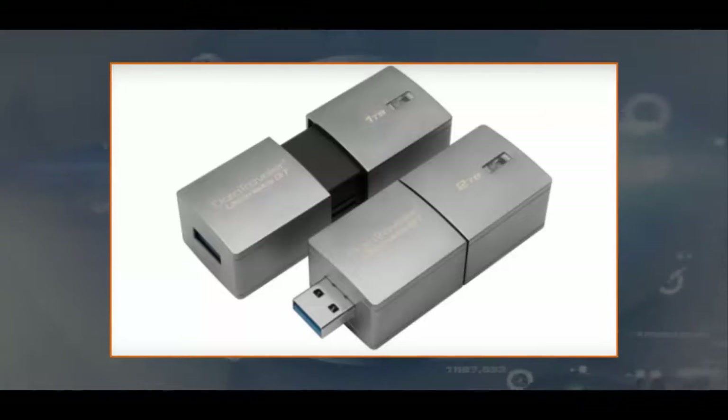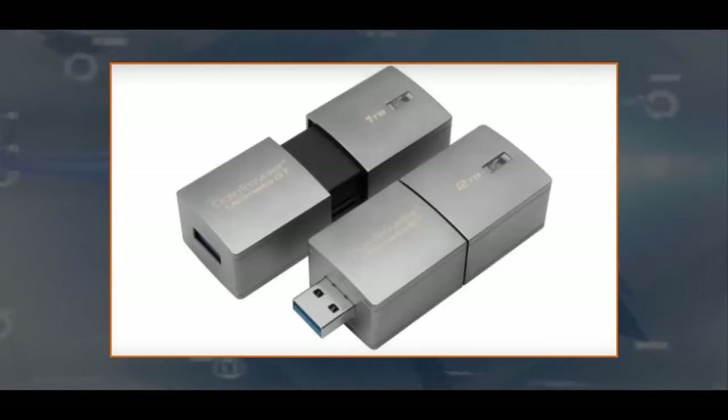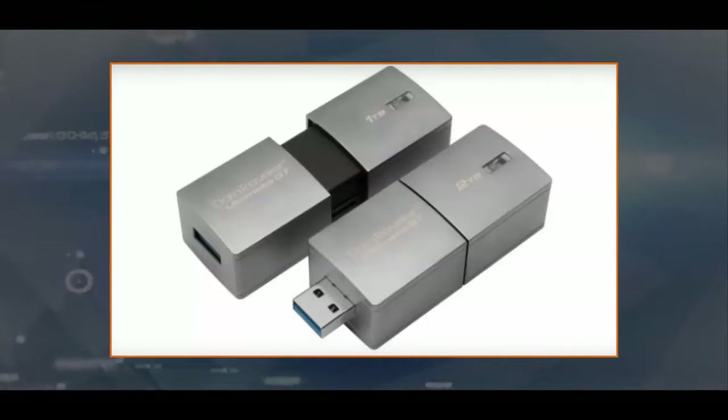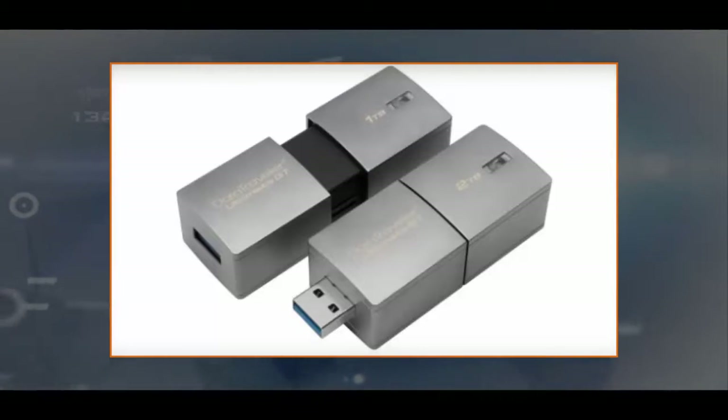The drive has a zinc alloy metal casing that Kingston says is highly resistant to shock. It's big for a flash drive, but it's tiny compared with anything else with 2TB of storage. As Kingston points out, that's enough space for more than 70 hours of 4K video at 30FPS — on a flash drive.